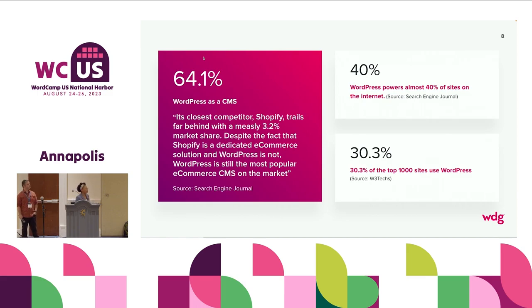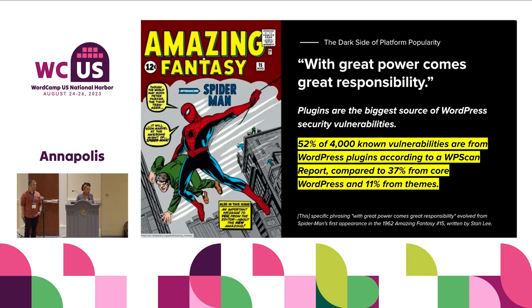30% of the top 1,000 sites use WordPress. The data speaks for itself. The transition from the small mom-and-pop blog site to being able to power enterprise-level experience — that's where we are. But with that, the dark side of platform popularity is that with great power comes great responsibility. We've been learning that all day today, learning about how not to get hacked. When you introduce something to the platform, its reach can be exponential — but so can the opportunity to get hacked.